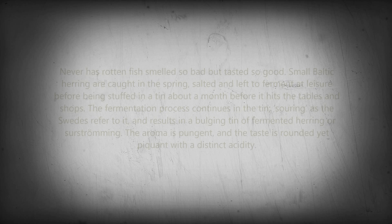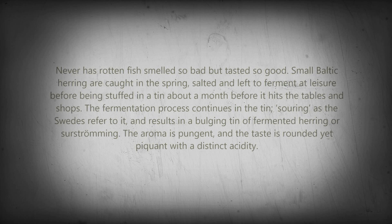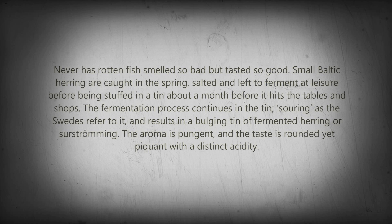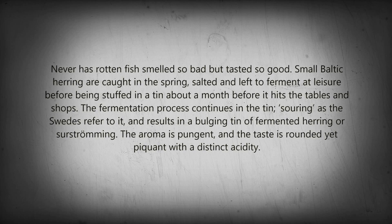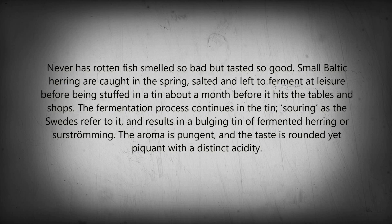Never has rotten fish smelled so bad but tasted so good. Small Baltic herring are caught in the spring, salted and left to ferment at leisure before being stuffed in a tin about a month before it hits the tables and shops.